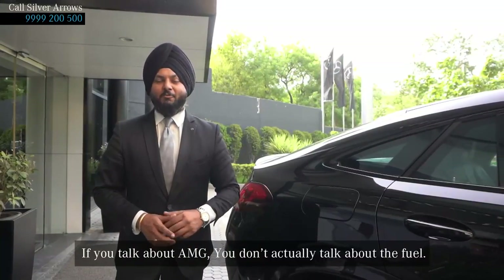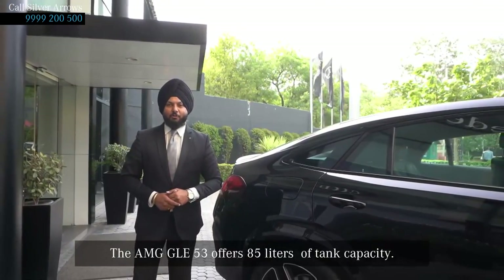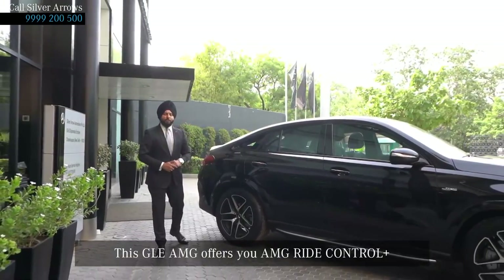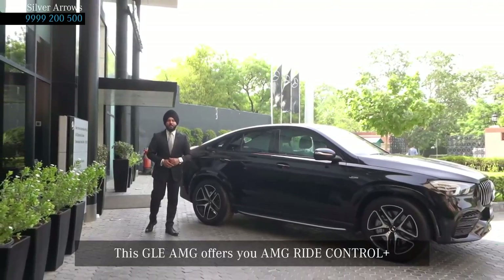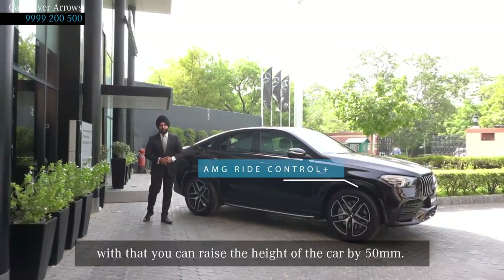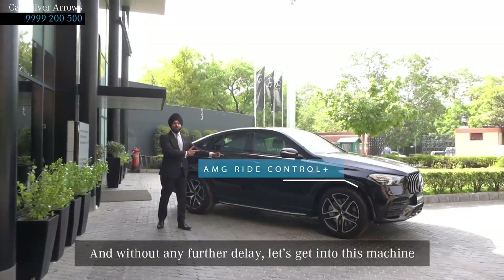If we talk about AMG, we don't actually have to talk about fuel. But still, the GLE AMG offers you an 85-litre tank capacity. This GLE AMG offers you sporty air suspension. With that, you can actually raise the height of the car by 50 mm. And without any further delay, let's get into this machine, where you will actually be going to spend a lot of your time.